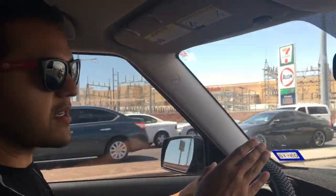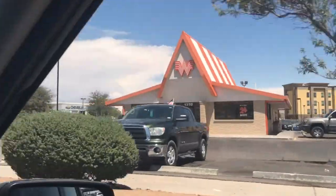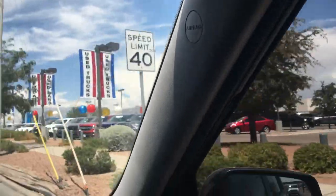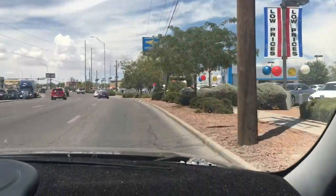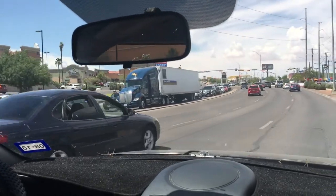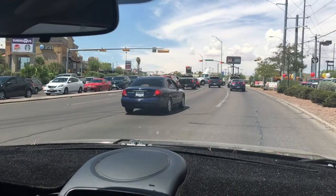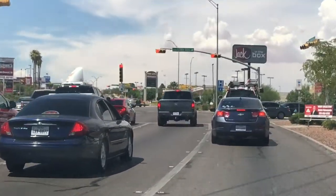Once you turn onto Zaragoza, it's going to split up into George Dieter and Zaragoza. Make your way over to the right. You'll see the Whataburger right here and the car dealership Mission Chevrolet to your right. On the left is a restaurant called Barriga — a very good place for Mexican food — and there's a Starbucks there. This street coming up is Esther Lama, which is the street we're off of.